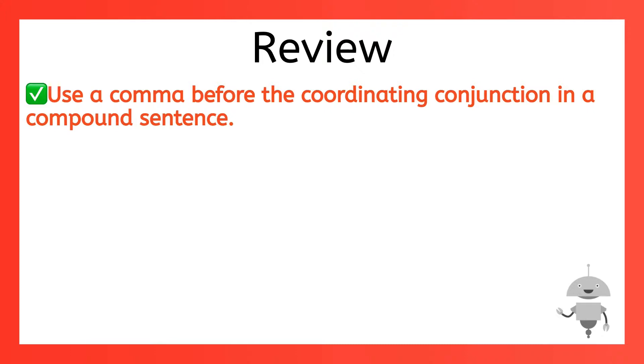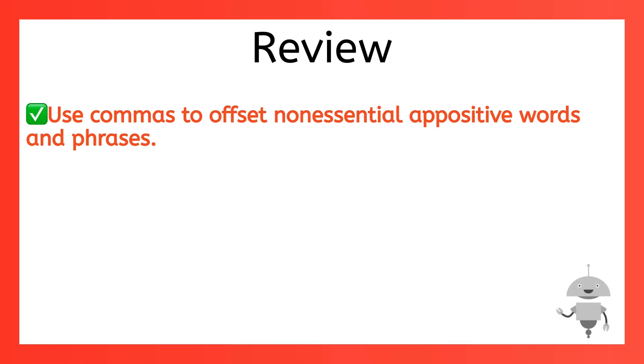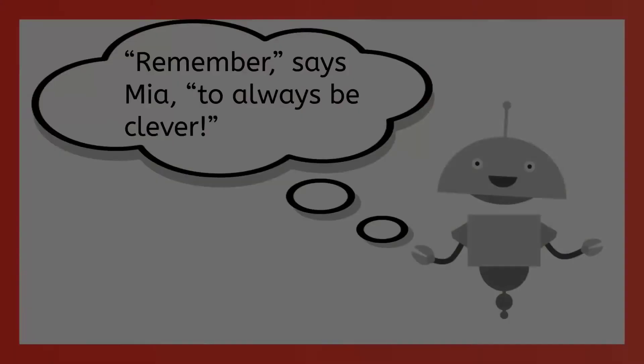Before I hit the road, let's review. First, when you have a compound sentence, put a comma before the coordinating conjunction. Next, in a complex sentence, use a comma if the dependent clause precedes or comes before the main clause. Third, use a comma after any introductory words, phrases, or clauses added in front of your main clause. Next, use commas to offset non-essential appositive words and phrases — also called non-restrictive. If you remove them, your meaning is still clear. Next, use commas to separate items in a series, and go ahead and use that Oxford comma. And finally, use commas to separate dialogue from dialogue tags. As in, 'Remember,' says Mia, 'to always be clever.' I'll see you next time.